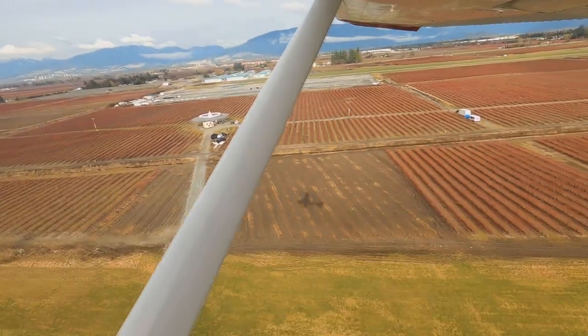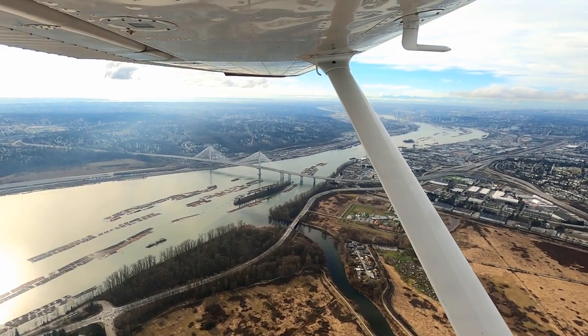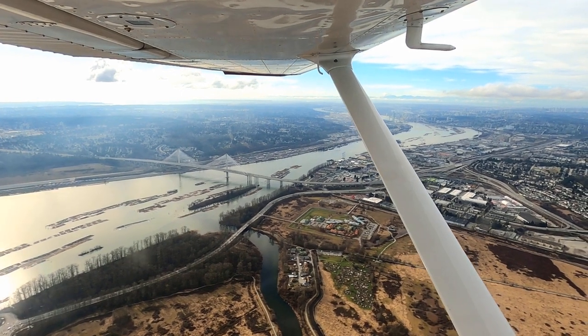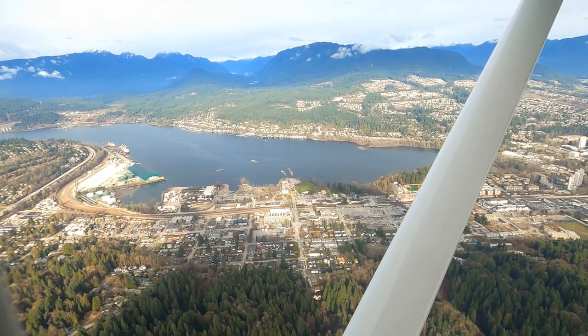I really enjoy takeoffs, which this slightly loaded Cessna on a cool day easily handles. The Portman Bridge is one of the main crossings over the Fraser River and marks the western edge of the Pit Meadows airspace. Today we're not going that way — we're heading northwest towards Port Moody and the Burrard Inlet.